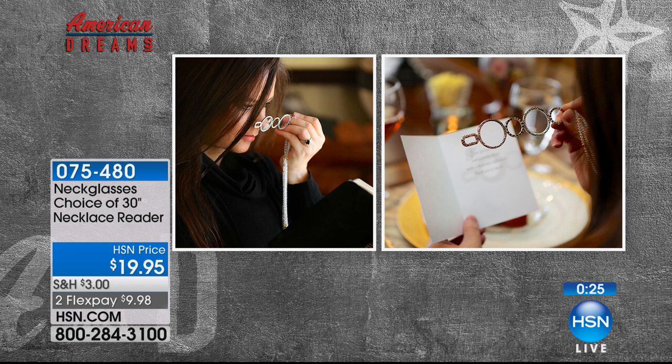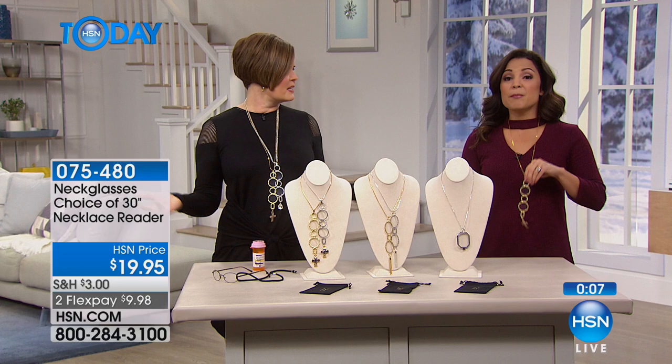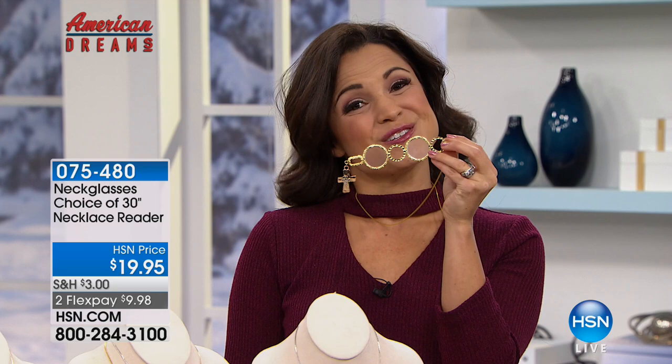The pricing is fantastic — it's $19.95 with two flex payments of under $10. If you were to shop this elsewhere, you'd be spending a lot more. In and of itself, it's a beautiful piece of jewelry — you'd easily spend $20 or more on a piece of fashion jewelry like this. But the fact that it also doubles as your readers means you're getting double duty out of this. It's really sophisticated, really smart.